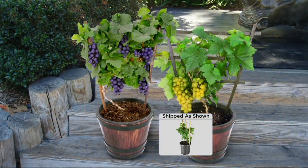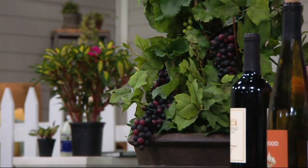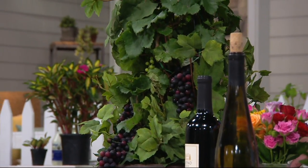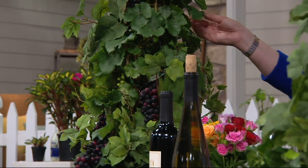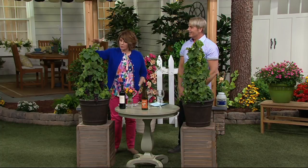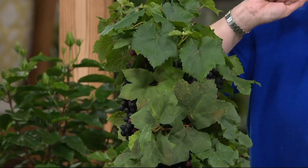You think these are growing in the coldest areas of the country — the grapes do. They grow in the hot areas too. They do need a frost to be able to set the fruit, but they will fruit this year. Handsome look, fabulous gift. They only get 24 inches tall — that is the mature height, so this is as big as it's going to get. I love that.